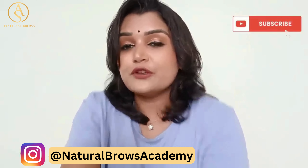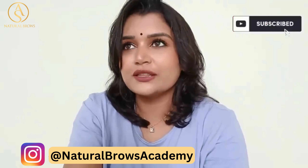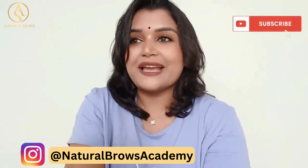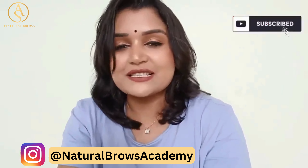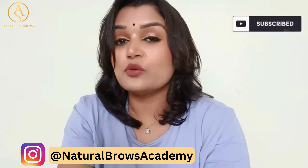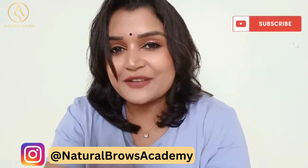Hopefully, you will have a little bit of benefit. If you are interested in this video, please subscribe to my channel and share your thoughts.